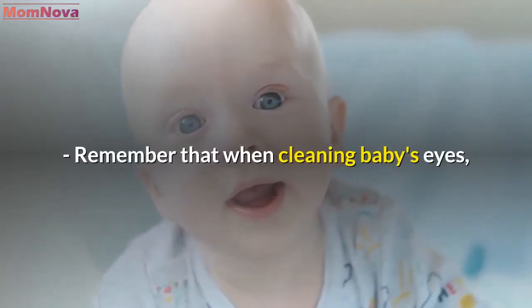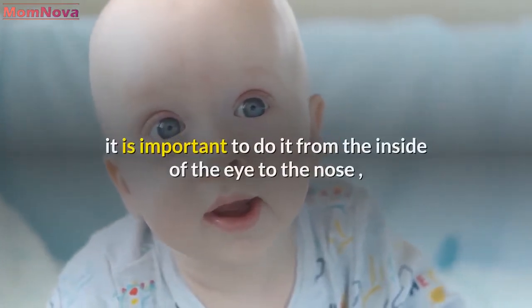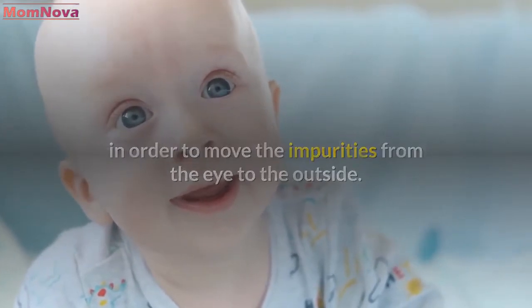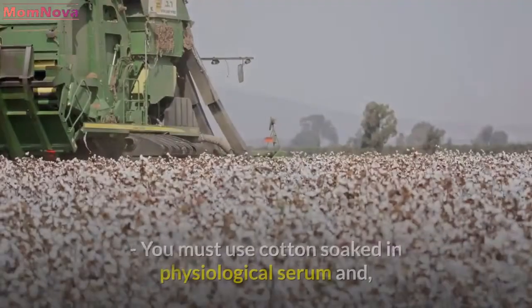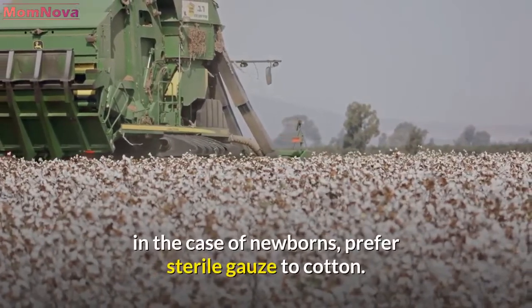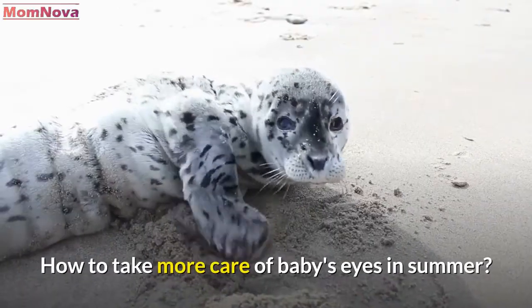When cleaning baby's eyes, it is important to do it from the inside of the eye to the nose, in order to move the impurities from the eye to the outside. By doing it from the nose to the eye, you risk bringing other impurities into your baby's eye. You must use cotton soaked in physiological serum, and in the case of newborns, prefer sterile gauze to cotton.